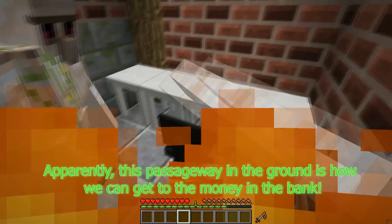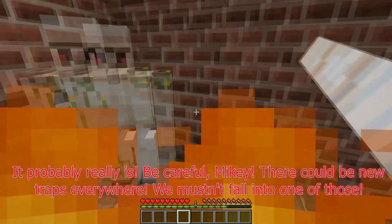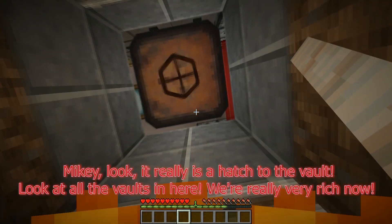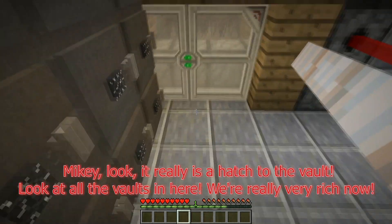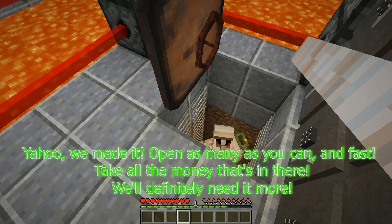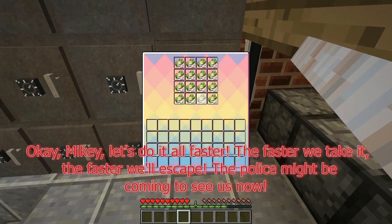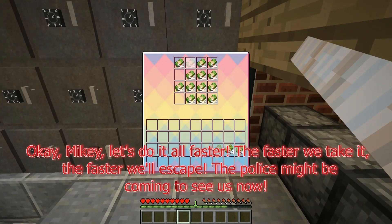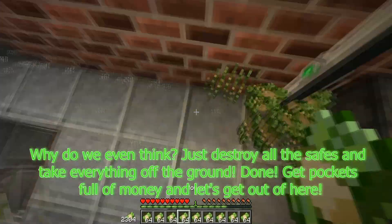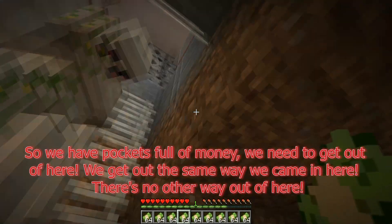Apparently, this passageway in the ground is how we can get to the money in the bank. Let's go down carefully and try to get all the money. Be careful, Mikey — there could be new traps everywhere. We mustn't fall into one. Mikey, look — it really is a hatch to the vault! Look at all the vaults in here. We're really very rich now. Yahoo, we made it! Open as many as you can and fast — take all the money that's in there. We'll definitely need it more. Let's do it all faster; the faster we take it, the faster we'll escape. Just destroy all the safes and take everything off the ground. Done — get pockets full of money and let's get out of here.